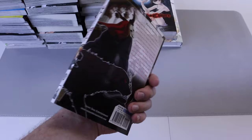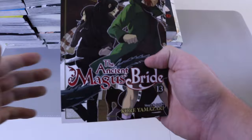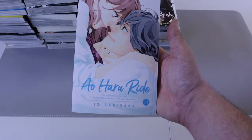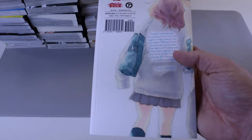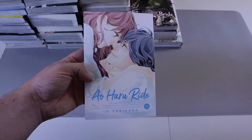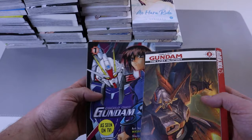Next up, Ancient Magus Bride number 13 — this series has been slowing down recently but it is well written and a very good series. My wife loves it and when she gets it she reads it immediately. We also have Ao Haru Ride — this is the final volume of the series. If you're looking to pick up a shoujo series that is great with a great story, definitely pick this up. It's only 13 volumes and the series is complete — very enjoyable with excellent characters.